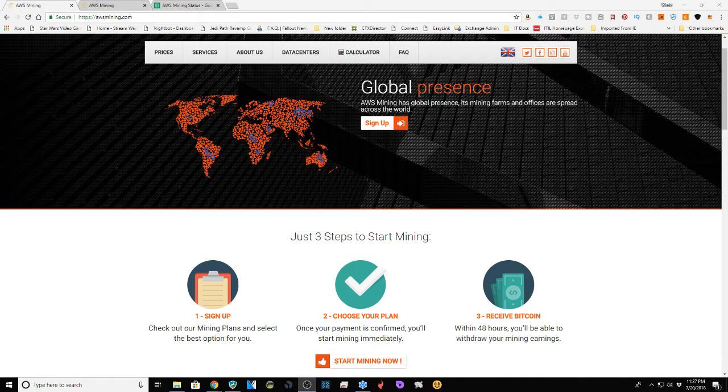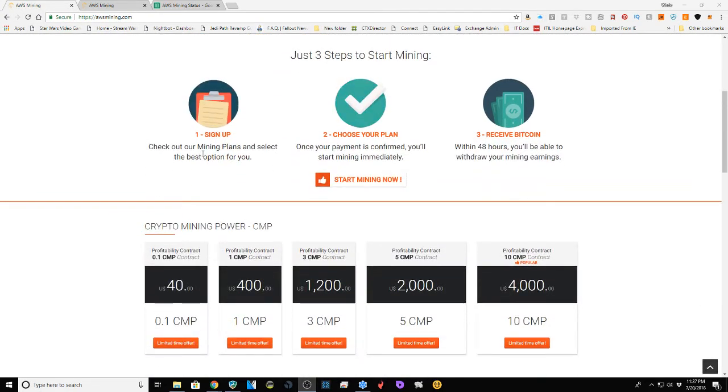Continuing our trend of crypto cloud mining setups, we're going to visit AWS Mining today. This is the first visit — we'll look over their website, I'll tell you about my experience, my thoughts, pros and cons. Their base website is awsmining.com and they have a pretty simple setup: sign up, choose your plan, pay for it, and you start receiving Bitcoin.